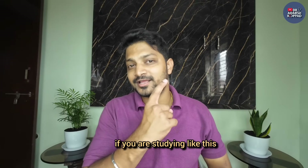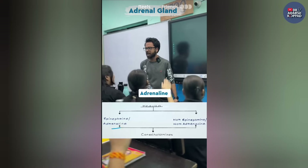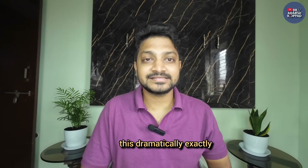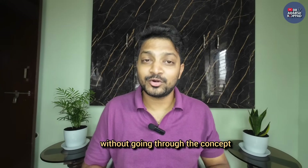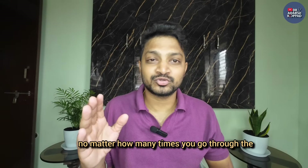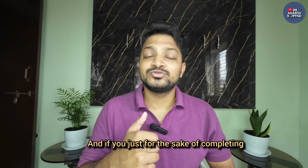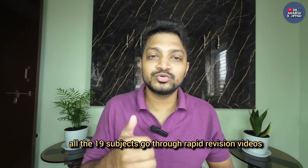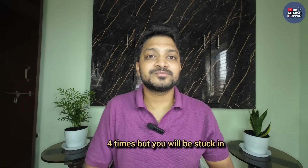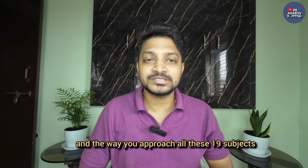So if you are mugging up topics without understanding the concept, no matter how many times you go through the subject and no matter how many revisions you do, your rank is not going to improve. And if you just go through rapid revision videos or BTR for the sake of completing all 19 subjects, no matter how many times you go through them, you will be stuck at that one lakh rank. You need to change your mindset and the way you approach all these 19 subjects.